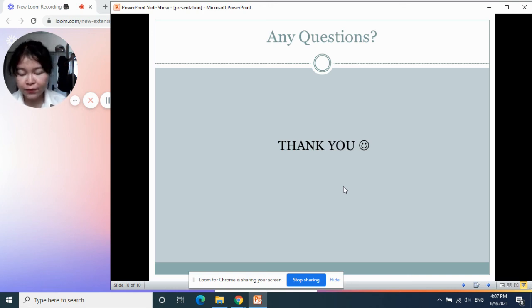Thank you for your attention and watching today. Thank you! Bye-bye. See you in the next video, if I have a chance to do so.